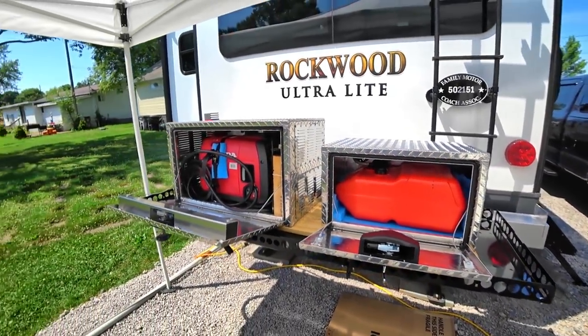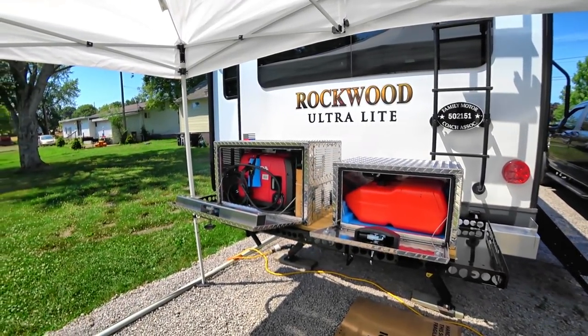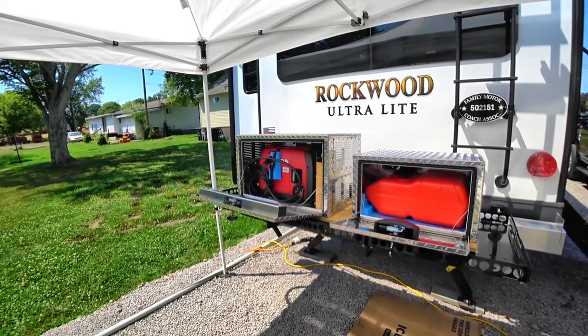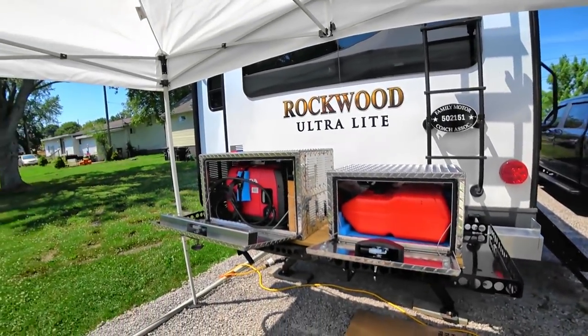I noticed that the tighter I put this ratchet, the more vibration that's being transferred into the RV. It is getting pretty hot in there, even with this open. I definitely need to do something there. But it's all done — until I can figure out the ventilation, this will work for now.